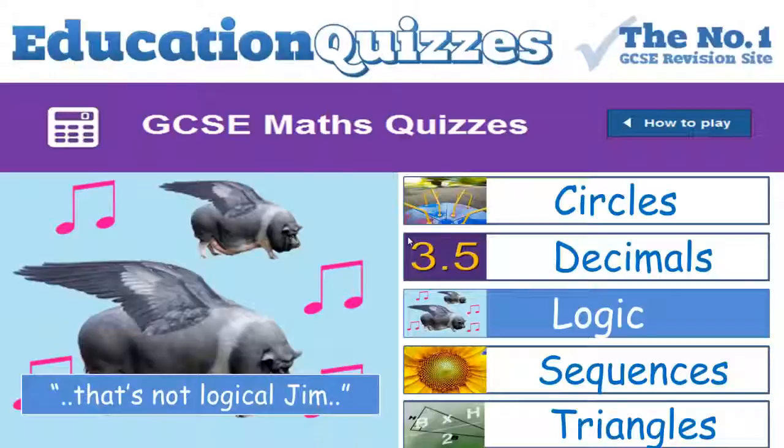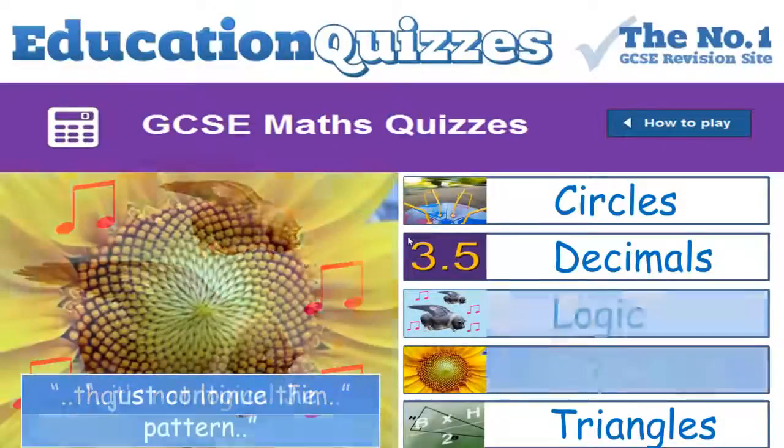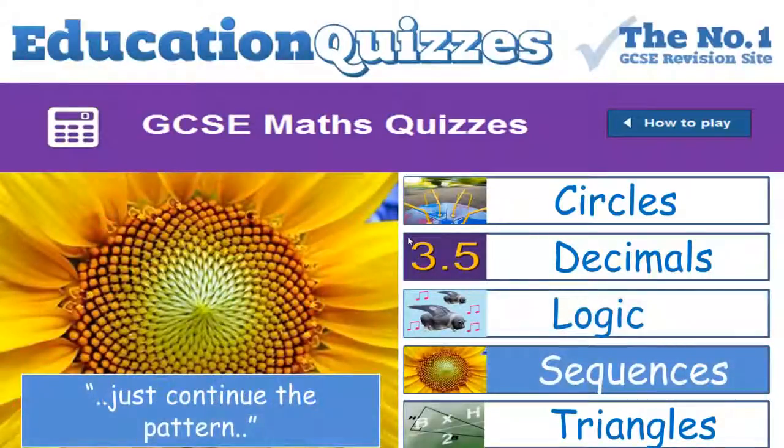Now remember what I just said: follow the rules. Don't you just love sequences? You're given a sequence of numbers then you're asked to continue the pattern. One of the past masters of sequences was Fibonacci, who wrote a book about sequences over nine hundred years ago. In this quiz you'll be asked to complete particular sequences — all you have to do is apply some logic, so do your best.